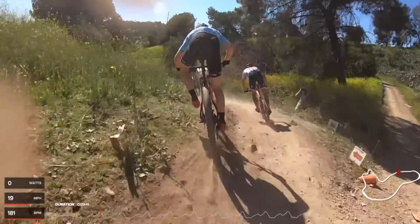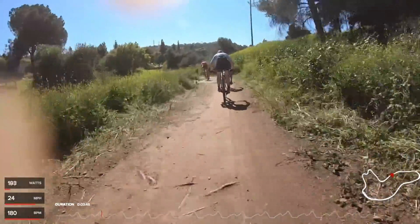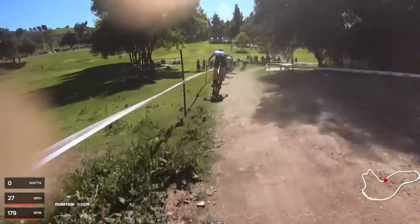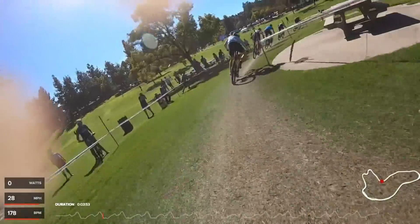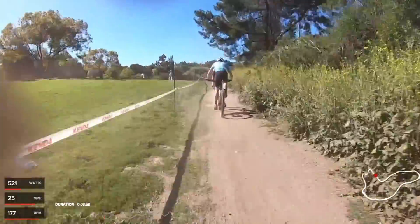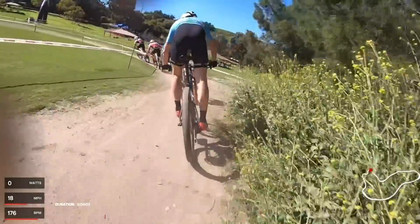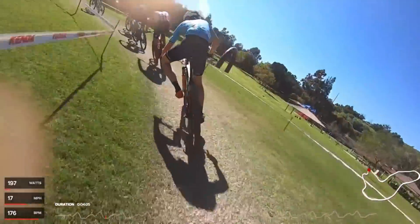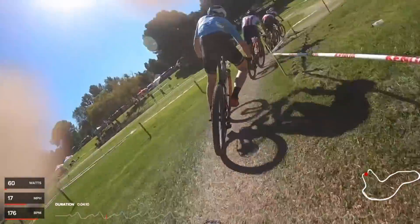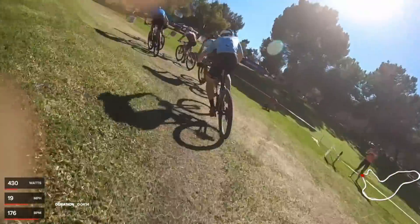Chris Blevins is up there in the Stars and Stripes — he's the current national champ. He's probably the most tactically savvy at short track; he's a short track national champion and has won Benelli before. He's spent a lot of time on the road racing crits, so he's probably the most tactically savvy out of all the mountain bikers. He's definitely a guy you want to try and follow.